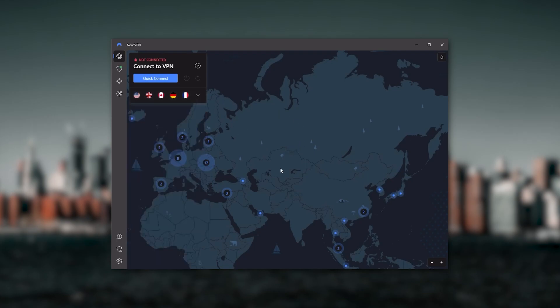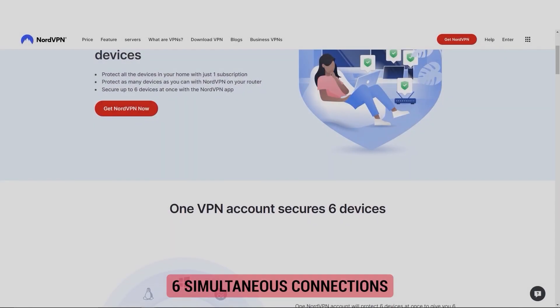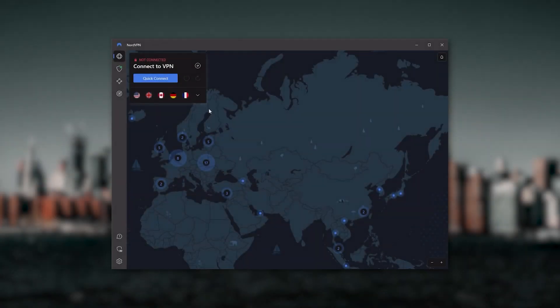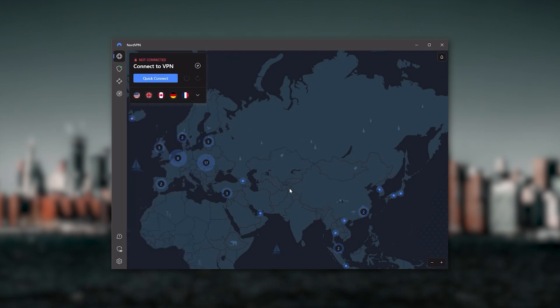Nord gives you more options to fiddle with, and that's where the value for the money comes from — especially since it's about as fast as ExpressVPN in terms of performance, and it lets you secure up to six devices per subscription as opposed to ExpressVPN's five-device limit. So if you're looking for a few more options in your VPN, NordVPN is the one to get.